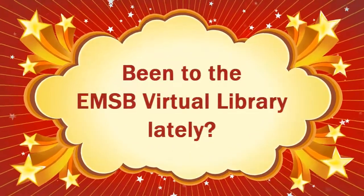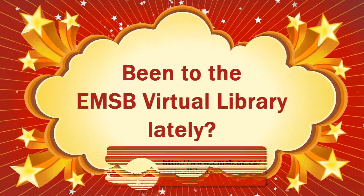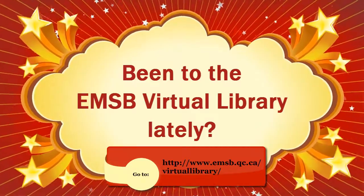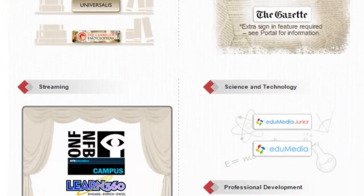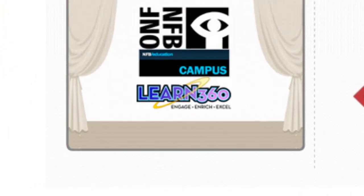Have you been to the Virtual Library lately? If not, visit www.emsb.qc.ca/virtual-library. This is the Virtual Library. Although it's got a ton of great resources, today we're going to focus on just one: Learn 360.